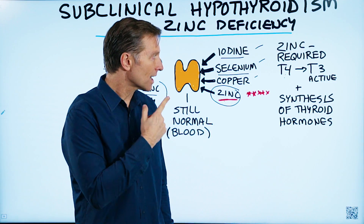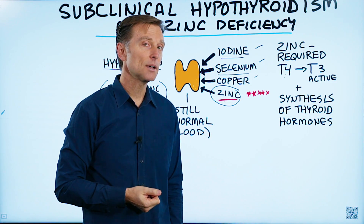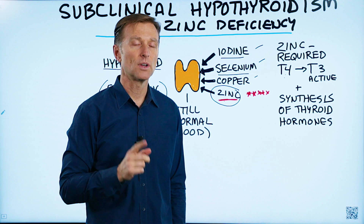If you're not familiar with that, go and check out this video on this page talking about this amazing trace mineral, zinc. Thank you.